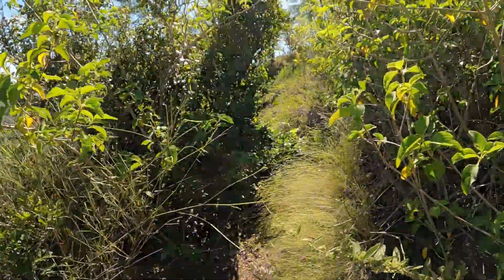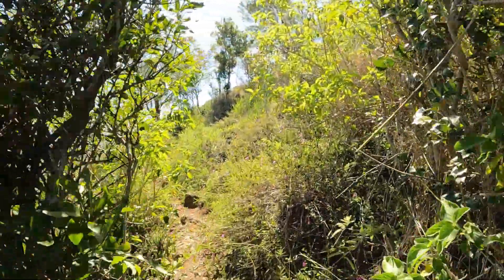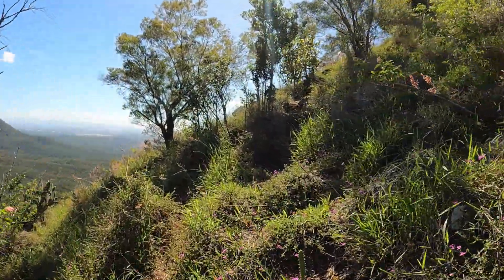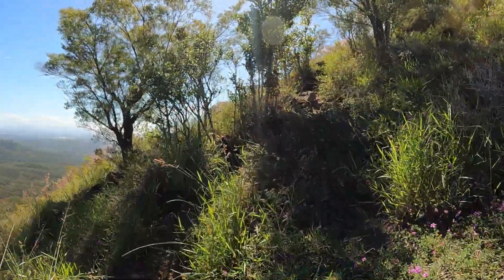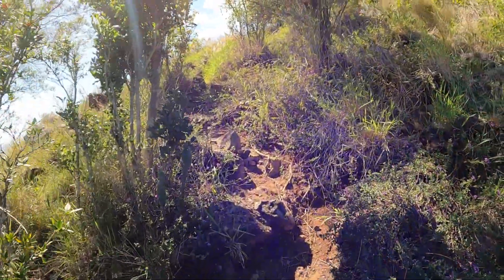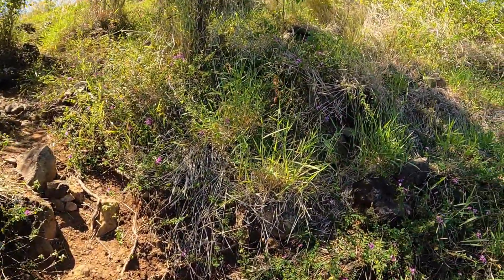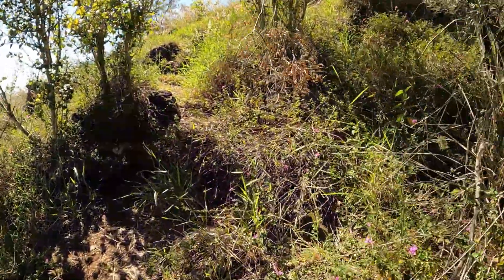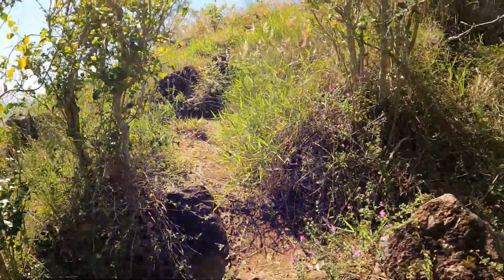If you're not a fan of rock scrambling, this one is probably not for you. But there is a lot of rock scrambling to get to the top. So, 56 minutes — 2.01 k's.